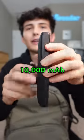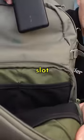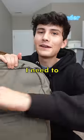Next up is this Anker 10,000 milliamp hour battery pack, which is a must-have for college. It can fit right here in this little slot where I can access it easily and quickly if I need to.